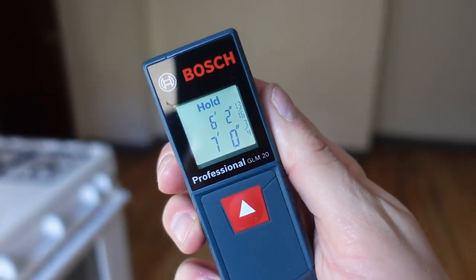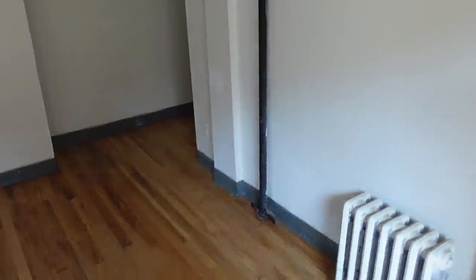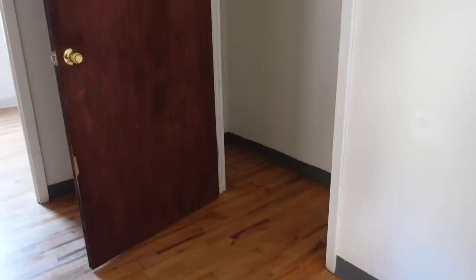Over here you've got your radiator, and that really just leaves a spot across from the kitchen for a kitchen table. This area right here is seven feet by six feet two inches. You might be able to put a couch there if you mount a TV on the wall, but that's kind of it. In this hallway there is a closet, but this is the only closet in the entire apartment.